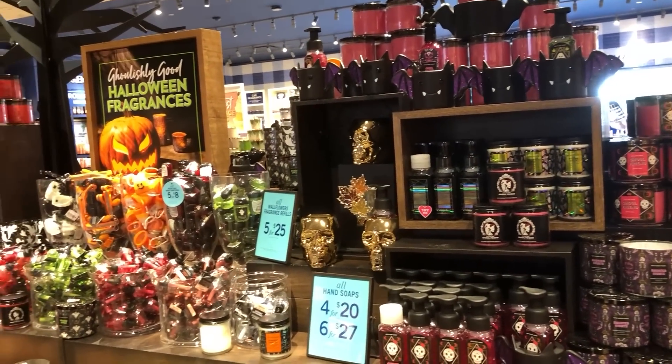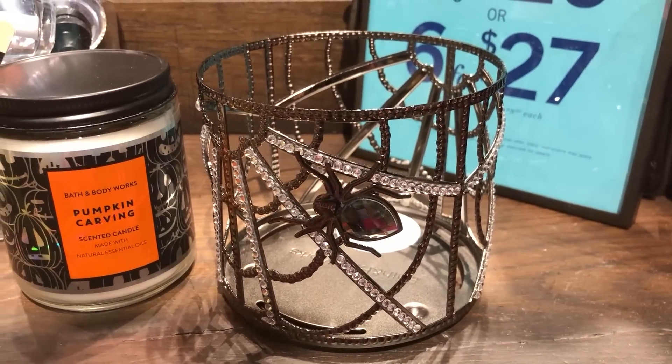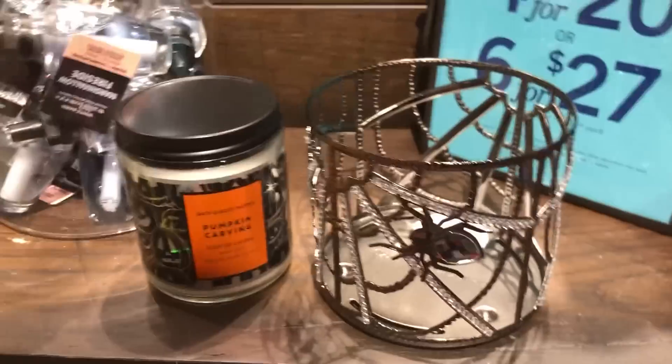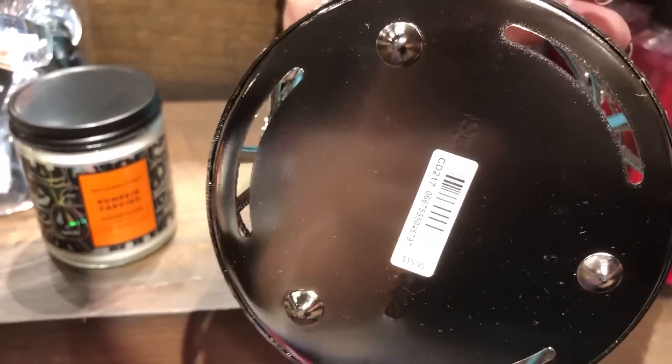A look from the other side of the display — I think that's my favorite three-wick candle holder this year, the spiderweb one with the bling. $15.95 for that.